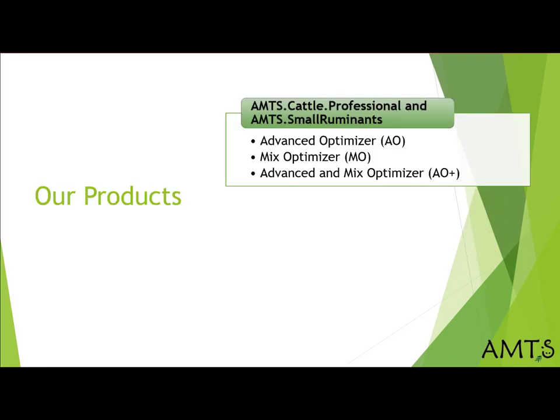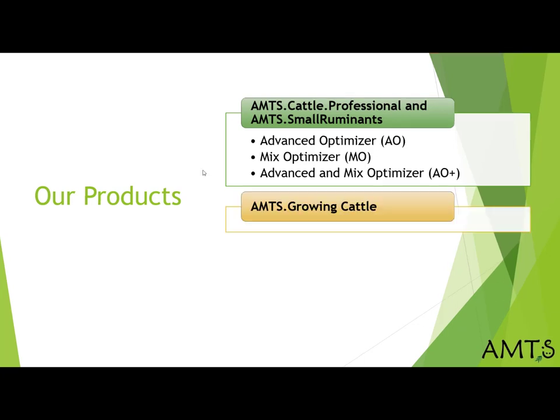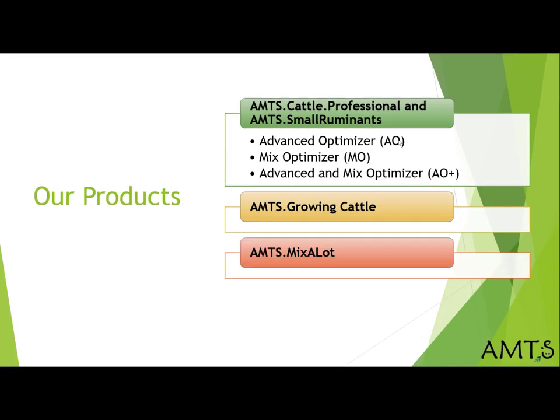To that end, we have evolved .pro to include small ruminants for those of you who feed sheep or goats. We have created Growing Cattle, a program that looks at the economics in relation to finishing times in growing cattle, and Mix-a-Lot for feeding neonates.